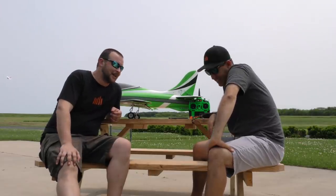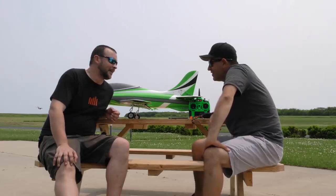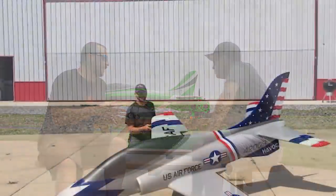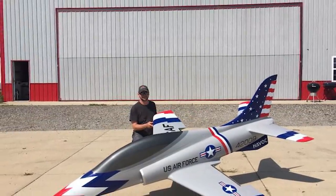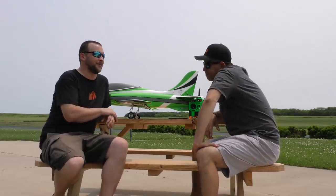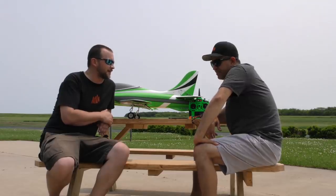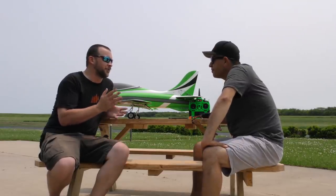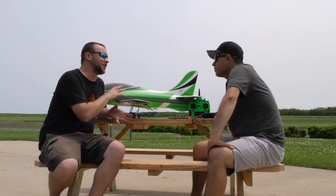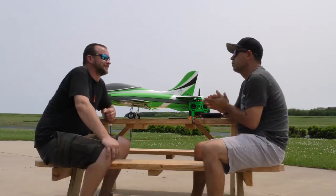Hey guys, welcome back to On the Fly. I was able to talk Ali into bringing out one of my new favorites — the Havoc XE. I fell in love with this plane right from the beginning when you got your first Havoc, the big turbine one. You actually allowed me and a couple of the guys to fly on a buddy box, and it was so sweet, so smooth — such a nice airplane. To get a smaller, more affordable foam version was a really cool thing.